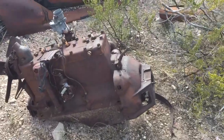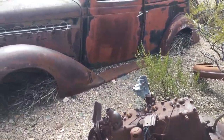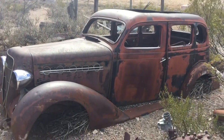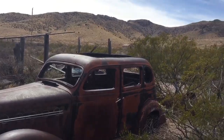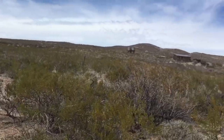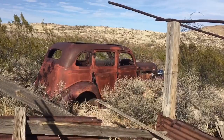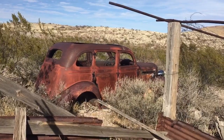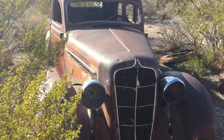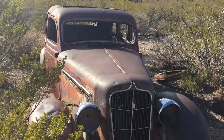There is the engine that probably failed, that they couldn't get running, and so the car's been here ever since. We're in the middle of nowhere — absolutely amazing. The stories that this car could tell.